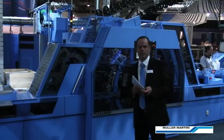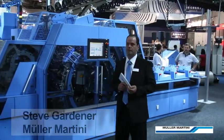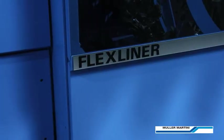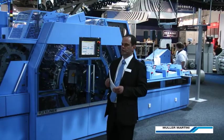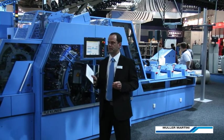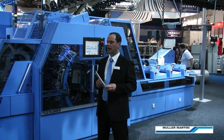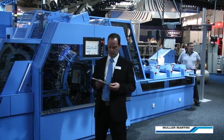My name is Steve Gardner and along with Rene and his team we'd like to welcome you to the world premiere of the new mid-range inserting system from Müller Martini, the Flex Liner and the Flex Pack. Here at Drupa 2012 we're launching our new inserting system to help printers and publishers expand their product offerings and create new revenue opportunities via a flexible, cost-effective, user-friendly mailroom solution.